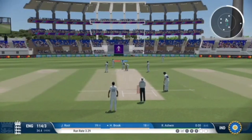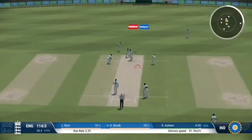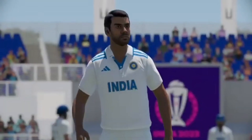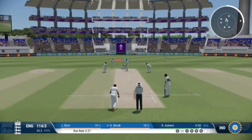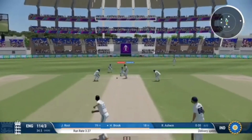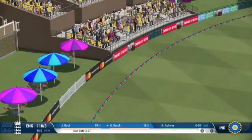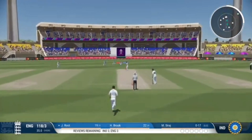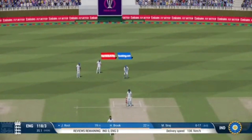No runs on that occasion. Finds the fielder with that shot — maybe they didn't pick it up very late on the shot. Right off the middle of the bat; it was in the gap pretty much all the way.